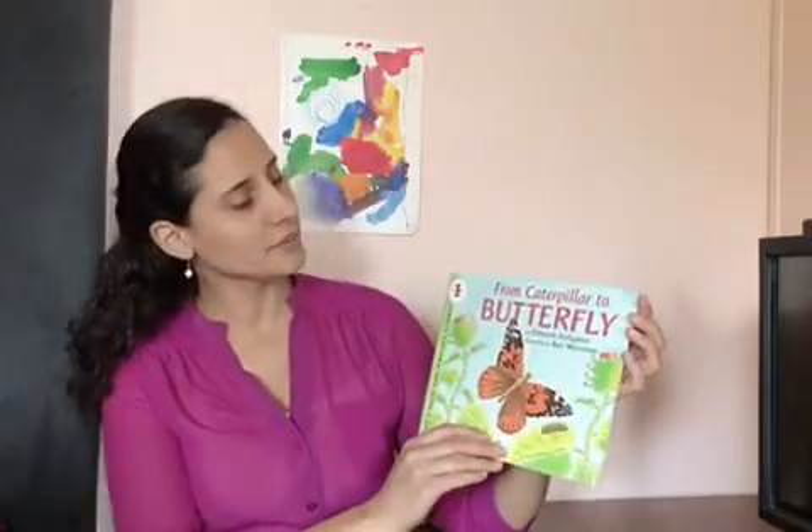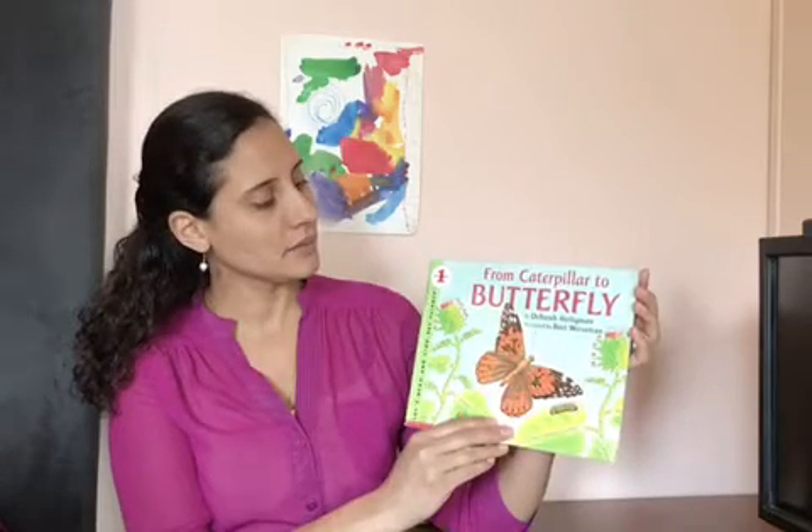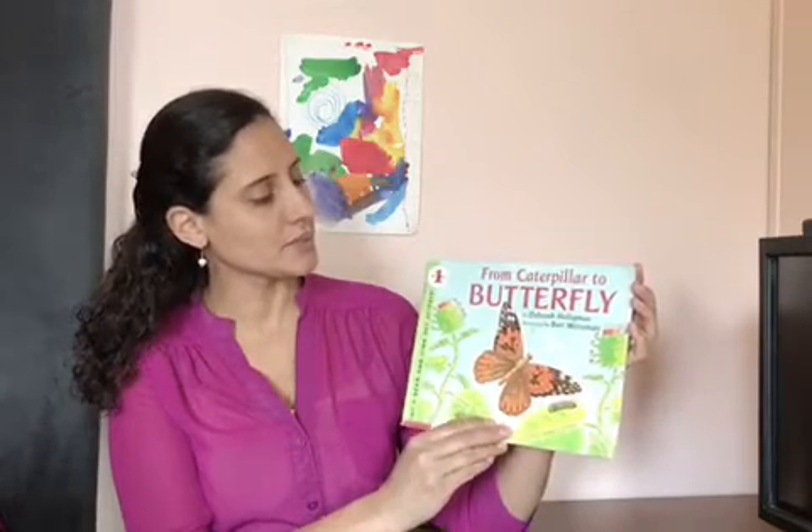Hello again. Today I have a book for you. It is called From Caterpillar to Butterfly by Deborah Hilgeman, illustrated by Barry Wiesman.